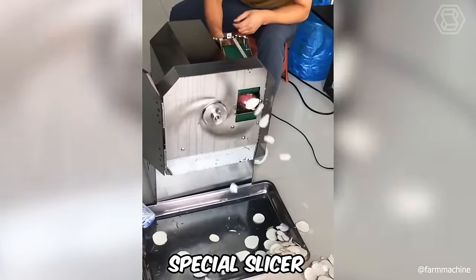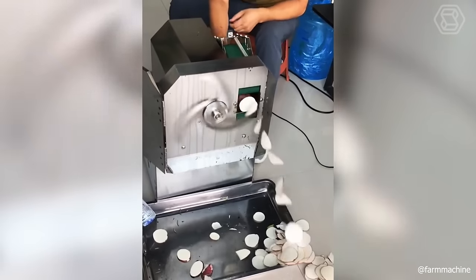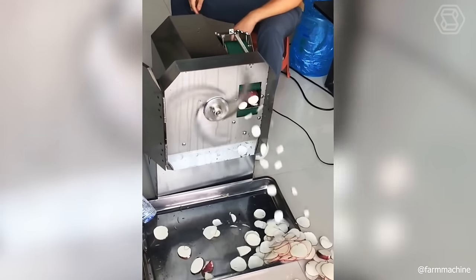A special slicer will help you quickly deal with huge volumes of almost any vegetable. The main thing is only to adhere to safety rules and keep your hands away from the knives.